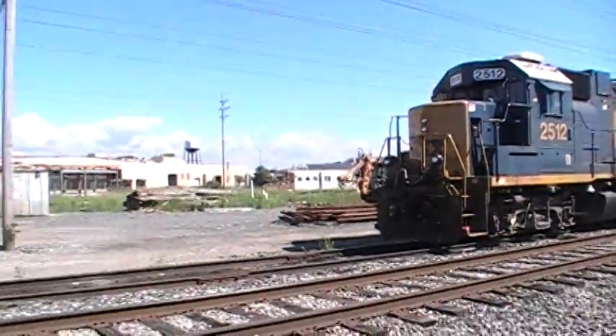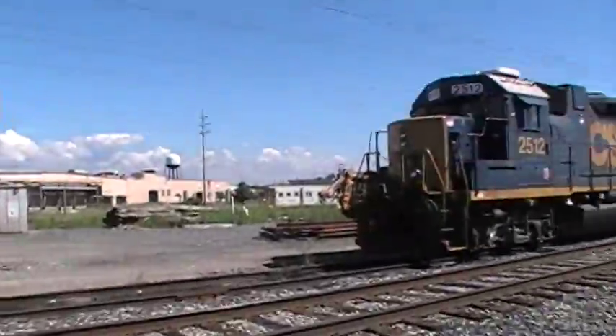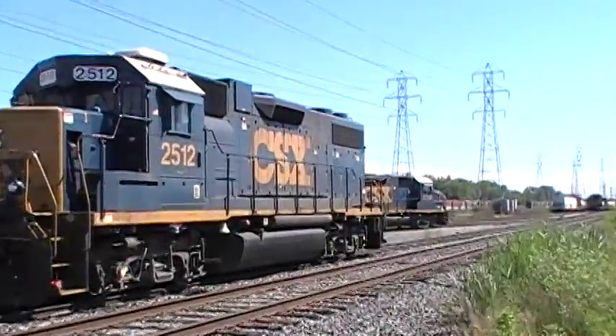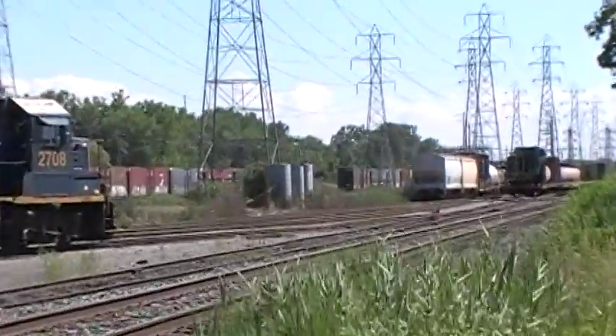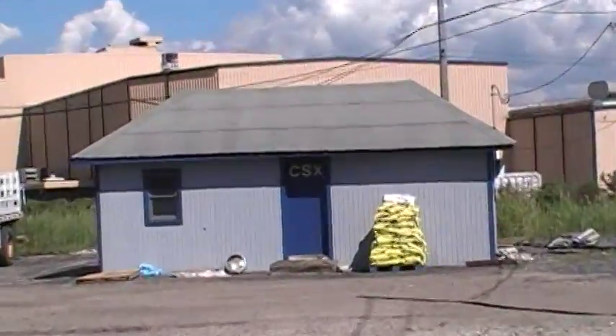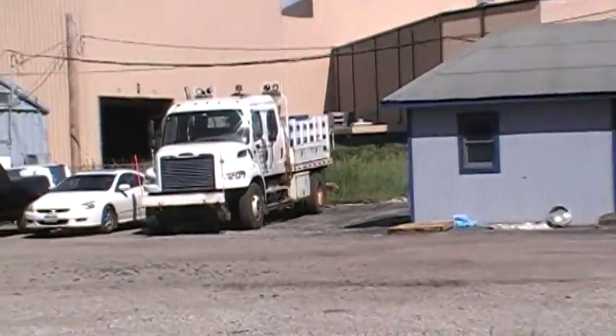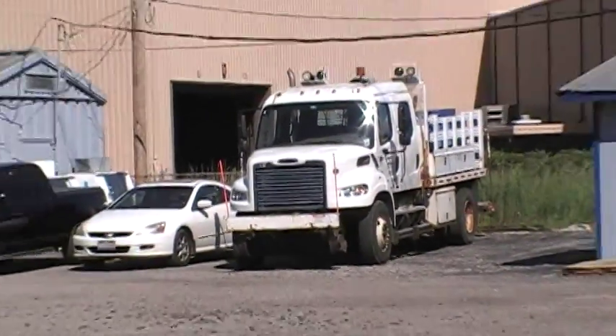It's a pretty nice shot there. This truck's pulling out right now. Now you can see CSX's Parma Yard — it's pretty small, kinda pathetic actually, but you know, it's whatever.